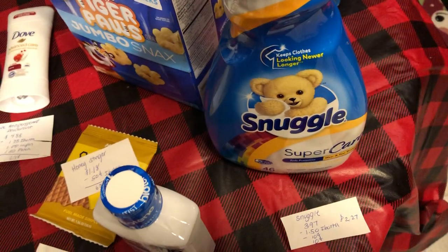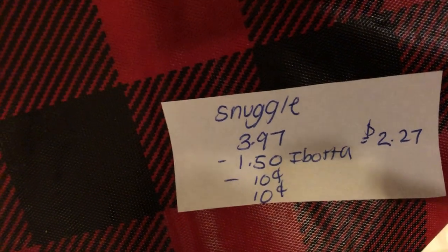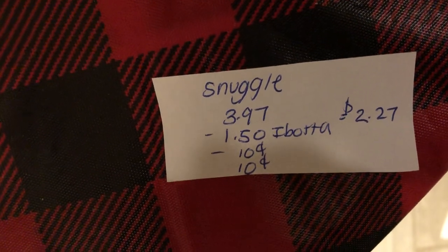The next deal is on the Snuggle. It is $3.97. There's $1.50 Ibotta, $0.10 back on any fabric softener, and $0.10 back on any laundry — it works for both. That makes it $2.27 and it tracks towards three rebates.